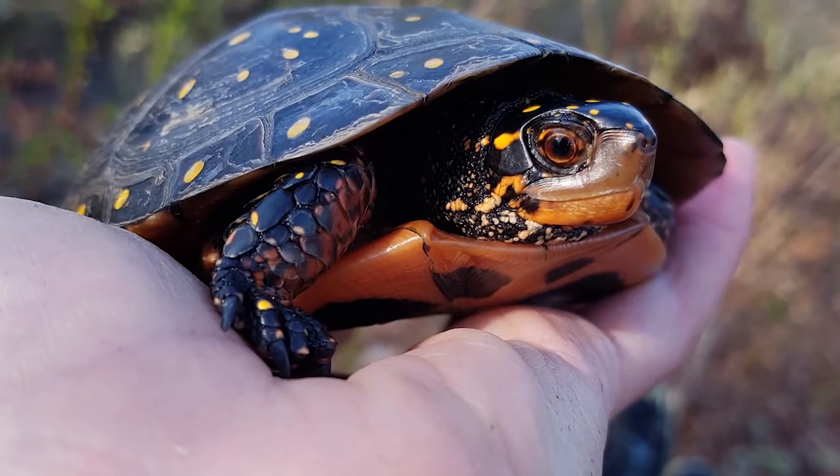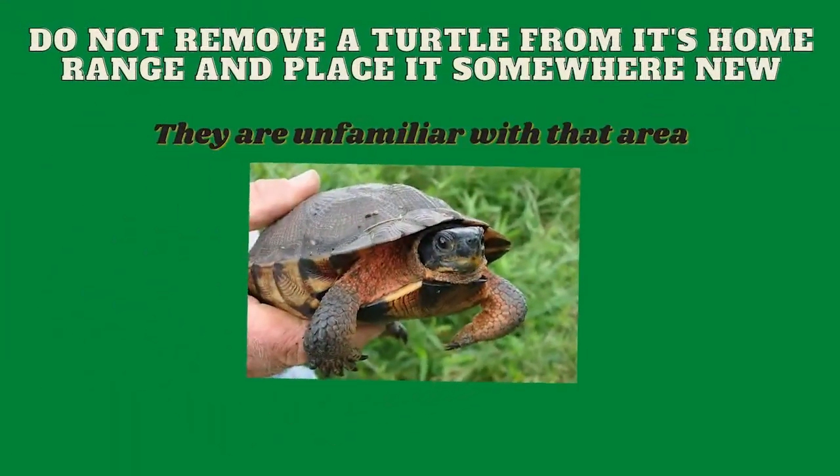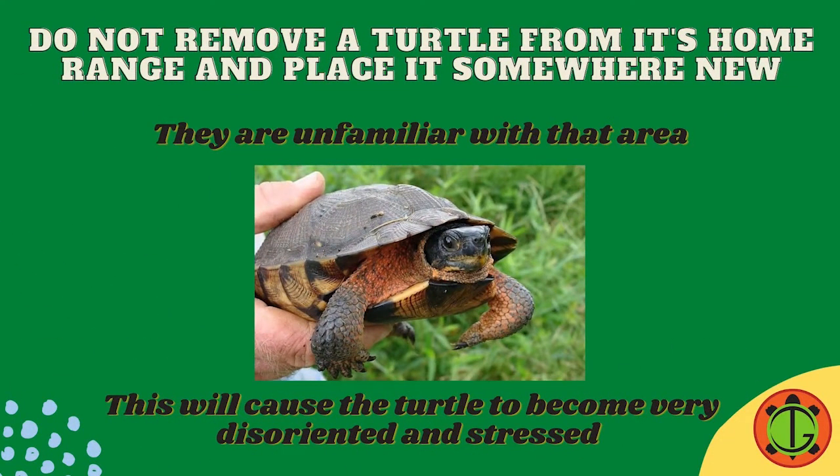It is very dangerous to take an adult turtle out of its home range. If they are moved, for example, to another wetland, they have no memory of that area, so they become very disoriented. This can lead to the turtle walking into unfamiliar territory, and can also cause the turtle to stop eating because it becomes so stressed.